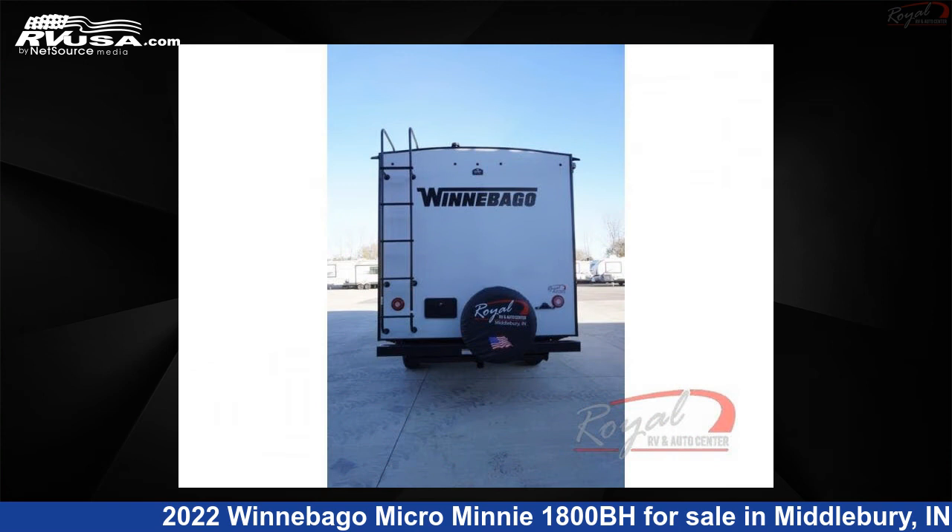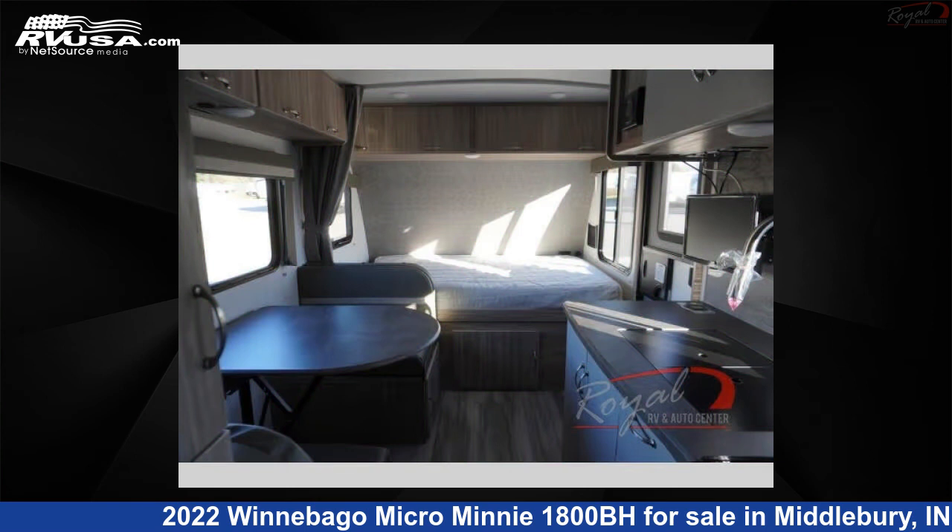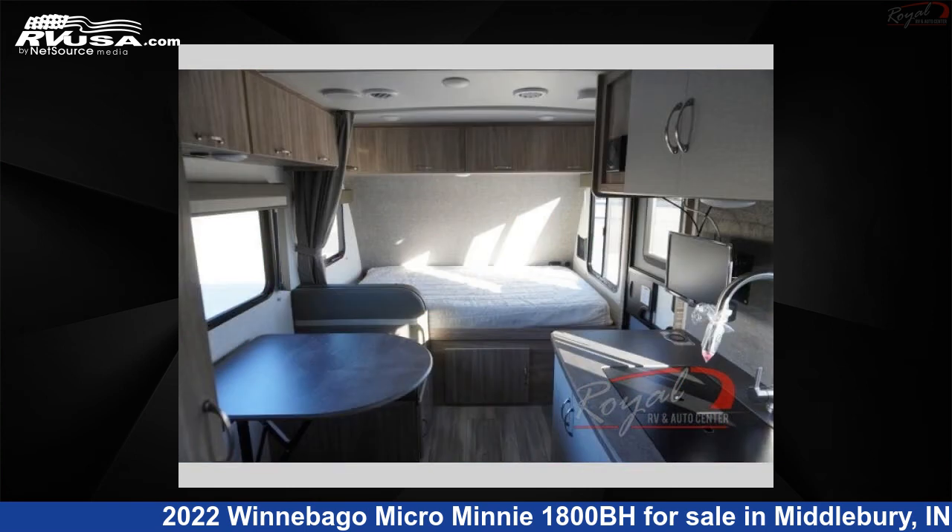For more information and pricing on this unit, and to see all units available for sale by Royal RV and Auto Center, visit RVUSA.com.